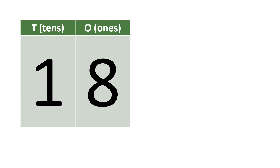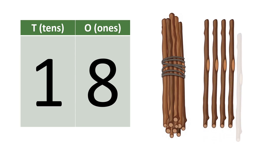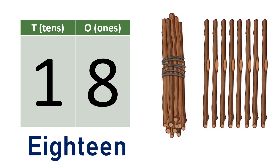Eighteen. One, eight — eighteen. Ten, eleven, twelve, thirteen, fourteen, fifteen, sixteen, seventeen, eighteen. E-I-G-H-T-E-E-N. Eighteen.